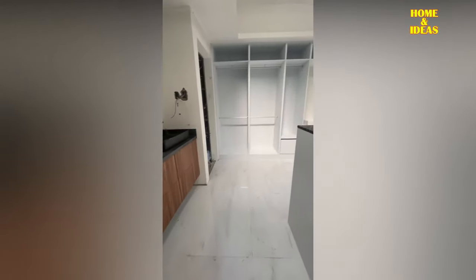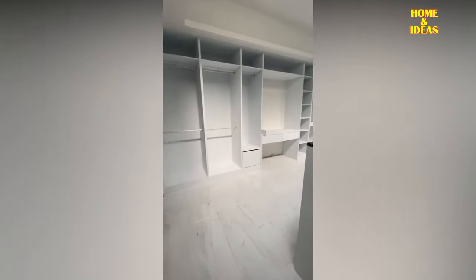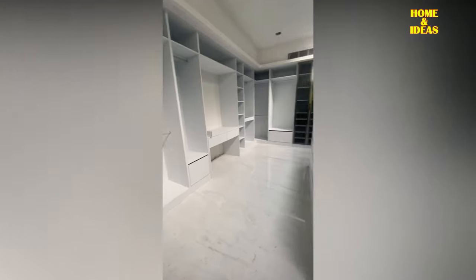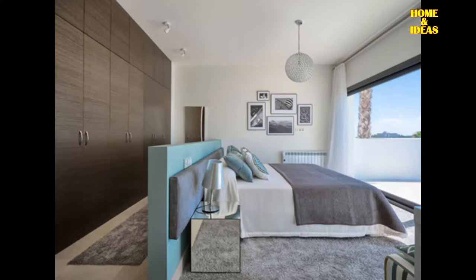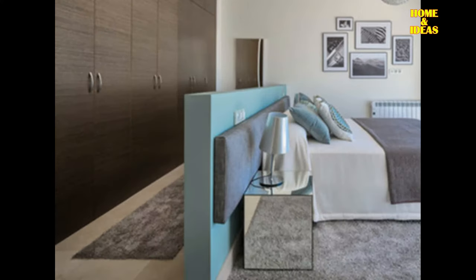There are several designs of walk-in closet behind the bed that you can make. As for dividers, we can also create a simple low wall, as you can see on this sample. In this bedroom, at half height, or at the height that suits us, removing some centimeters of the headboard. This is the cheapest option to make the walk-in closet behind the bed by dividing the bedroom and dressing room.